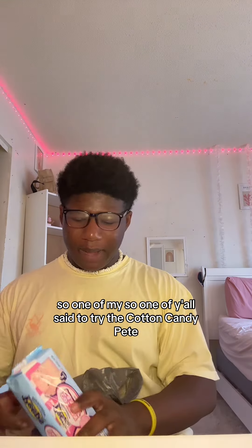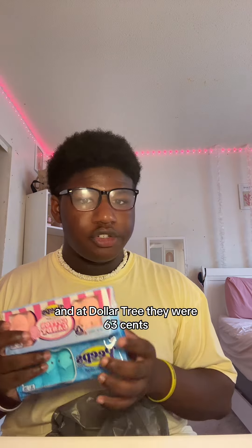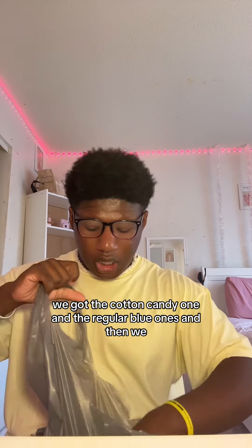One of y'all said to try the cotton candy pedi products at Dollar Tree. They were 63 cents, so we got the crunching one and the regular blue ones.